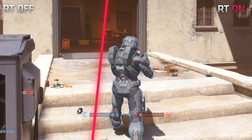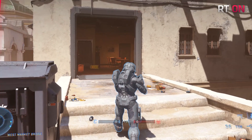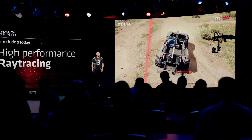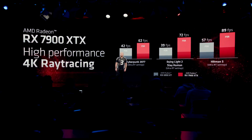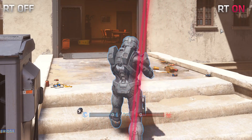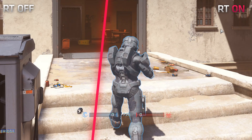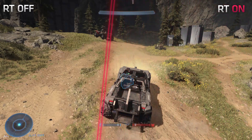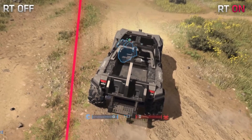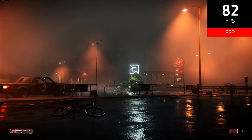También se pudo ver en el evento de AMD: Halo y lo que sería el Ray Tracing de sombras. Mucha gente ha estado burlándose del Ray Tracing de sombras de Halo, pero eso es lo que hace el Ray Tracing: es más real, calcula la sombra en tiempo real y cómo se mueve. Hay gente que no lo notaría porque sin Ray Tracing se sigue viendo una sombra ahí.